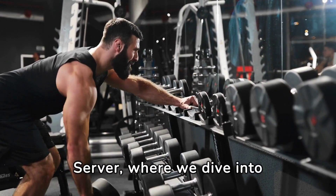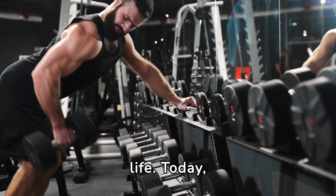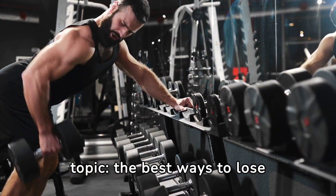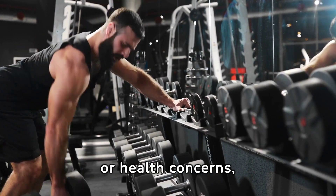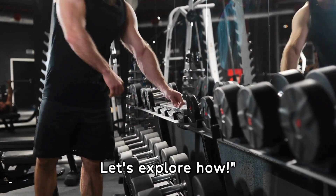Welcome to Discover with Amy Server, where we dive into effective health and fitness strategies to help you live your best life. Today, we're tackling a popular topic: the best ways to lose belly fat. Whether it's for aesthetic reasons or health concerns, losing belly fat can be challenging but achievable. Let's explore how.